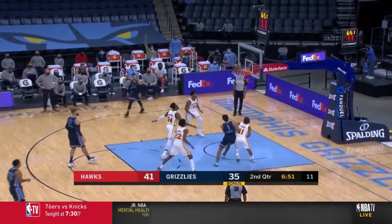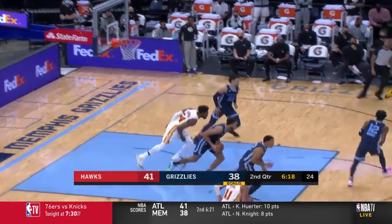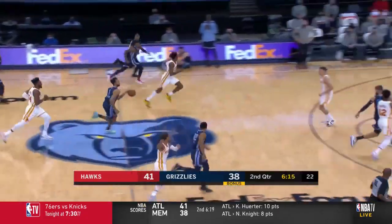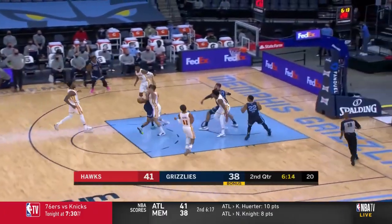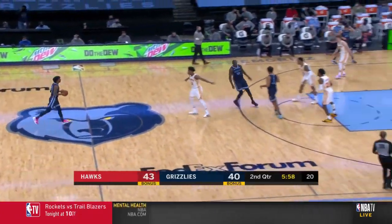Morant's got an open look at a three — bango, Ja Morant. Bogdanovic an open three, still cold. Kyle Anderson rakes in his ninth rebound of the game. Euro steps. Finger rolls. Until then they'll continue to ride these broad shoulders.